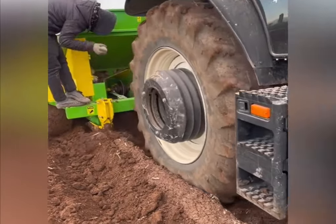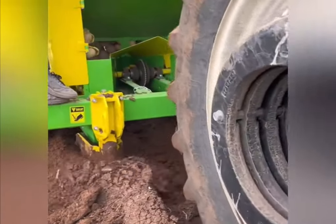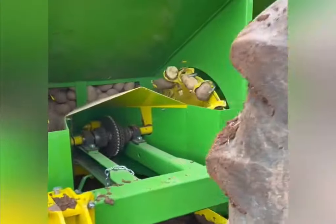In order to plant potatoes in large fields, such modern automated equipment is used, which requires only two people to work.